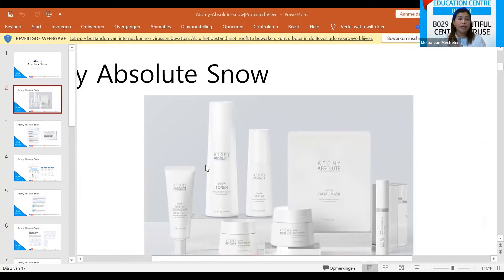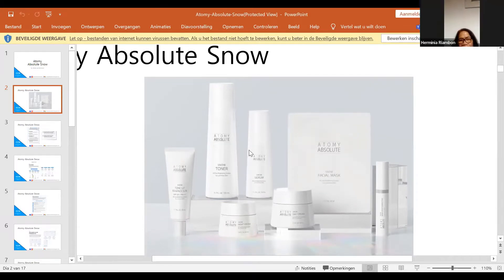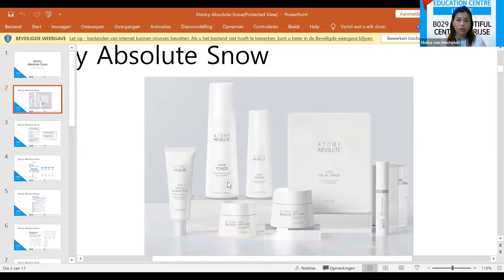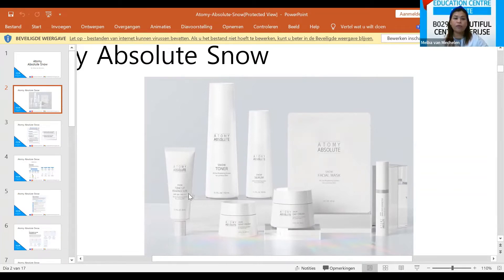The Absolute Snow set contains the Absolute Toner which is 150ml, the Absolute Serum which is 50ml, the Absolute Dark Spot Corrector at 9.5ml, the Day Cream at 50ml, the Night Cream at 40ml, and the Tone Essence Sun cream with SPF at 50ml.